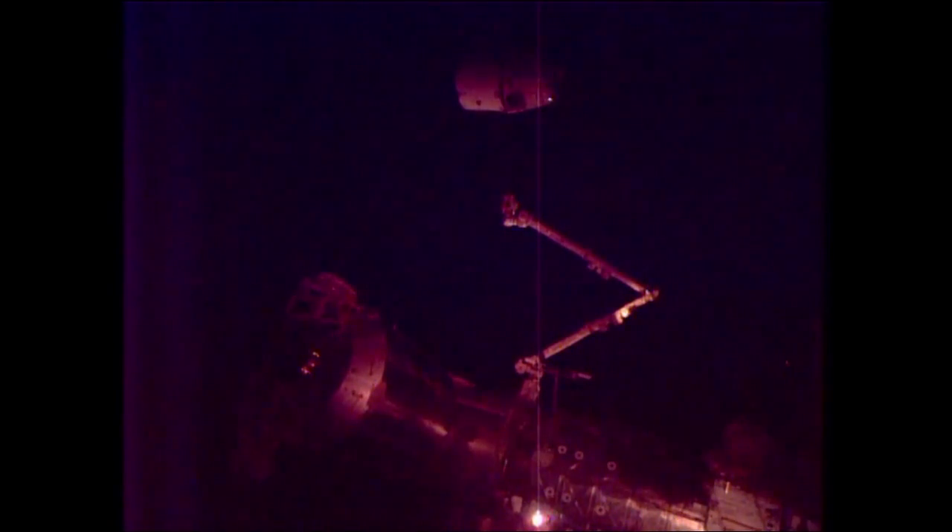The arm is now 4.5 meters, or about 14.7 feet, away from the Dragon — 10.8 feet away from the nadir engine level.